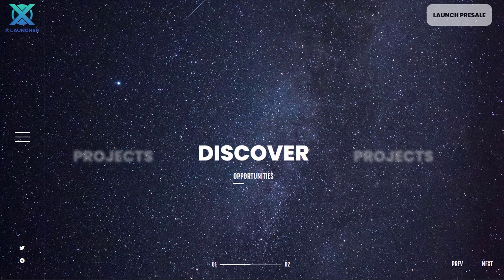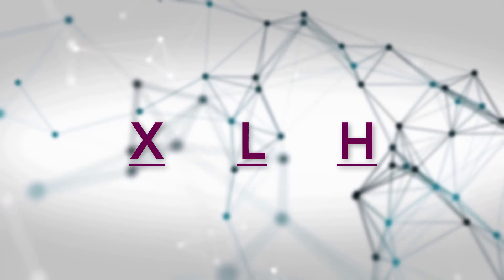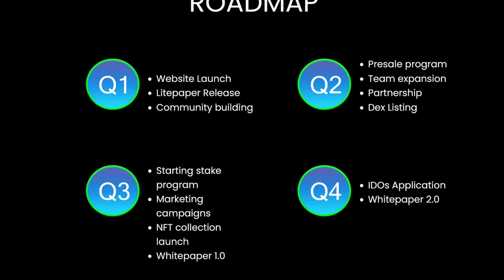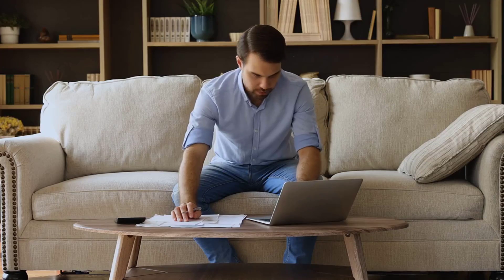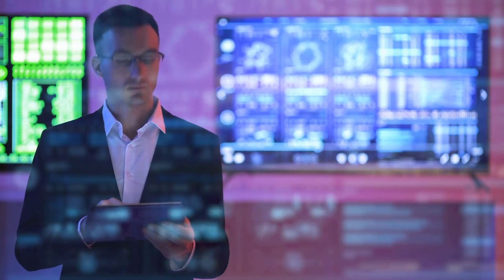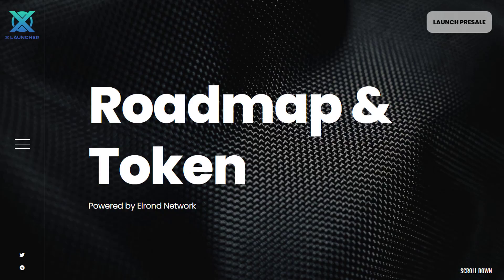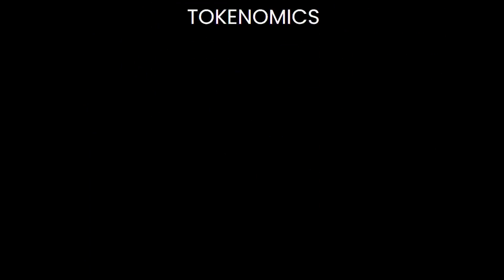Projects that want to be listed on the XLauncher platform must go through several filters and checks. The governance token is XLH. It has a total supply of 100 million tokens, and at the time of creating this video, it has 2,526 holders. Owning and staking XLH tokens gives you access to projects listed on the XLauncher platform.